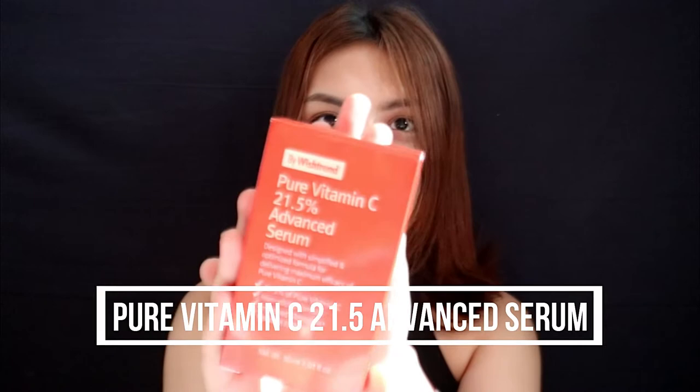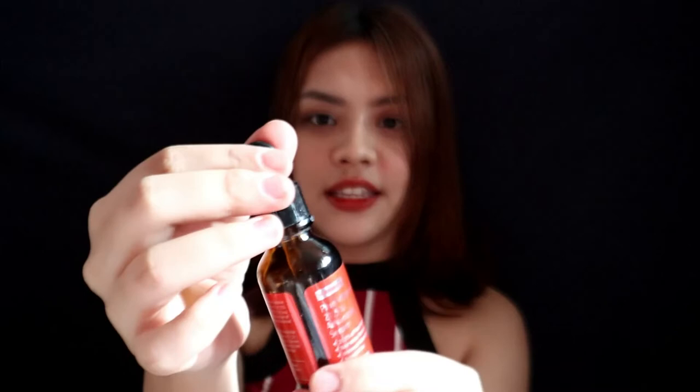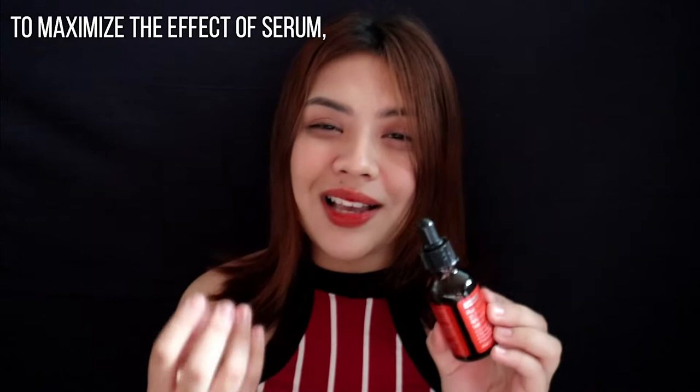And lastly, the Pure Vitamin C 21.5 Advanced Serum. When you open it, it comes in one bottle with a dropper. You only need one to two drops per application — just a few drops, that's all. Serums like this are better applied this way because it's easier to spread on the face. I also recommend storing it in the refrigerator to maximize the power of the serum's formula.